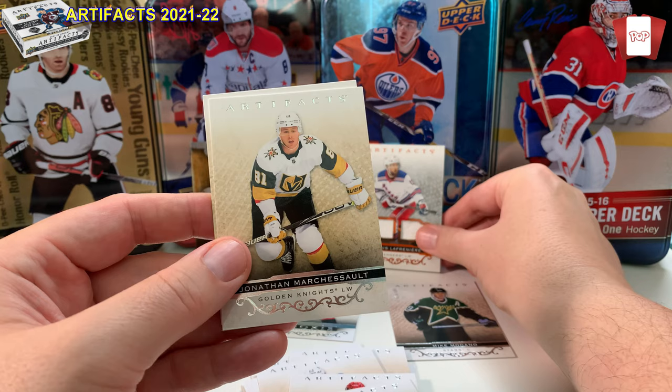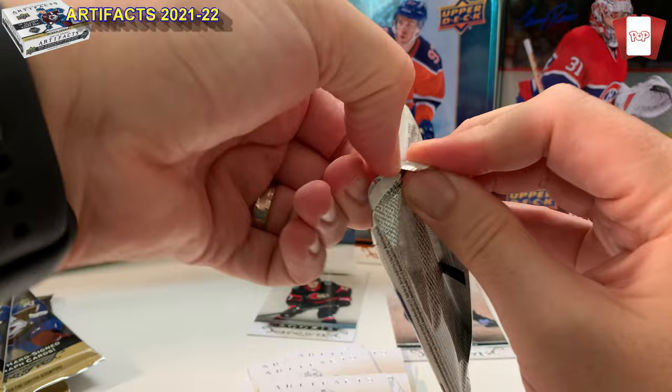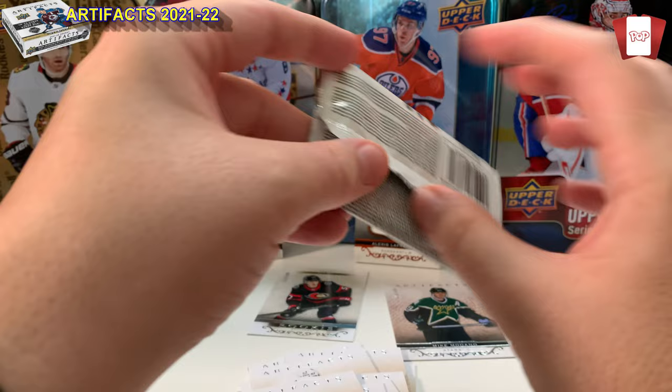I don't have very many of his cards at all. Wow. That's basically the packet right there — Jonathan Marchessault and Thomas Chabot as the other cards. No Montreal Canadiens, but you know what, that Lafrenière is going to go up in value. Let me know in the comments — should I do a PC on Lafrenière? This next pack is a pain to open.